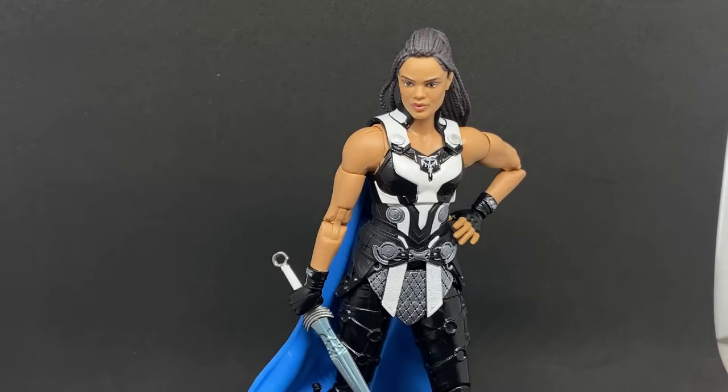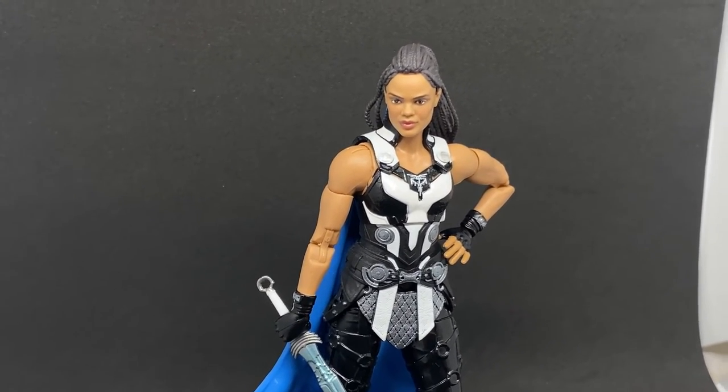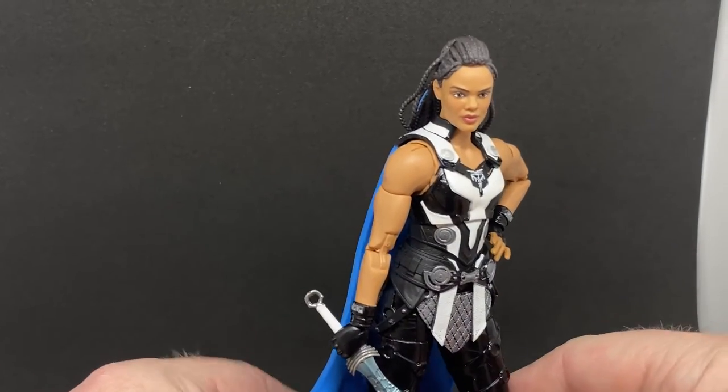Hey Marvel Legends fans and collectors, we've got Valkyrie this time from Love and Thunder, part of the Corg builder figure wave. This is the first Valkyrie figure I've had, so this is a good one. I'm glad I held out for this particular Valkyrie. I really did like her armor from Endgame — I think it was. They did one for Ragnarok but I passed on it, and I'm glad now. She was definitely a highlight of Thor: Love and Thunder.